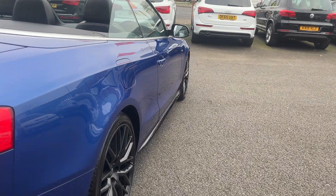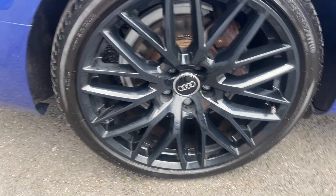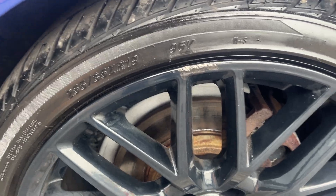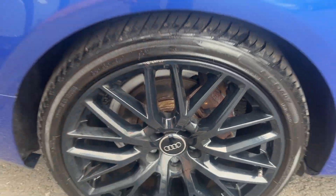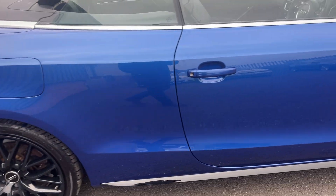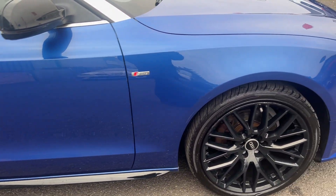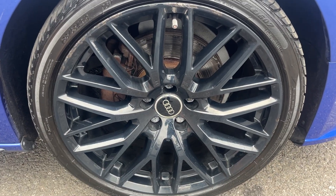Offside rear alloy — nice condition on this one, one small mark just there to be sorted prior to sale. The offside rear tire is another matching Mazzini, approximately 4mm. Moving down the offside again, panel work looks good — couple of light age-related marks for us to polish up best we can, but otherwise looks in nice condition.